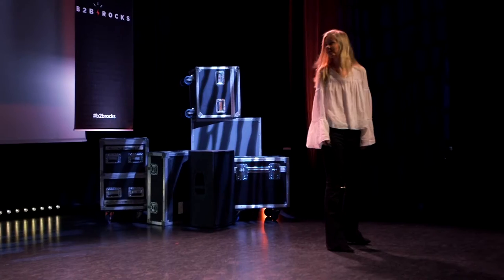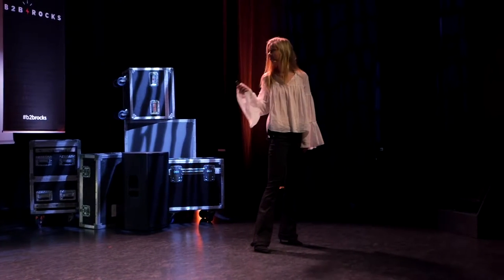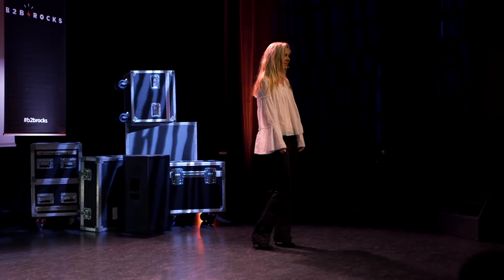I'm here today to talk a bit about improving onboarding through data and engagement. I work at Buffer. Just to get some context, anyone in here heard of Buffer?